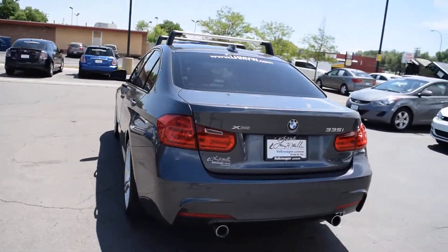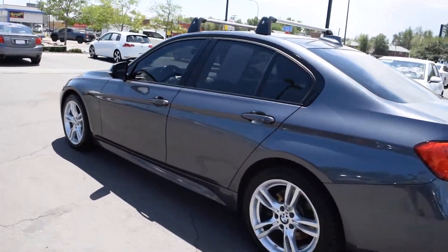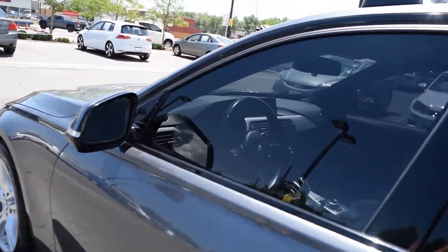This is our trailer in Lakewood, Colorado. Here we have a 2014 BMW 335i with X-Drive.